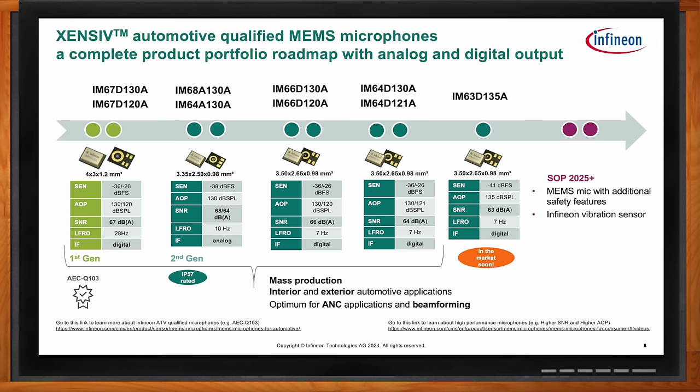Next you have the IM66 — the D130 and D120 — with acoustic overpressure of 130 or 120 depending on the part number. This part is specifically designed for speech and active noise cancellation, so the low-frequency roll-off is now at 7 Hz. And if you want something that's not so specific for speech or active noise canceling — something in between — that's where you get the IM64 D130 and D120A, which has the capability of kind of doing it all.